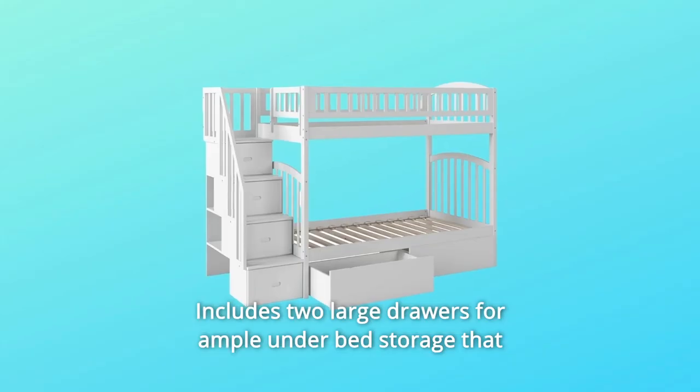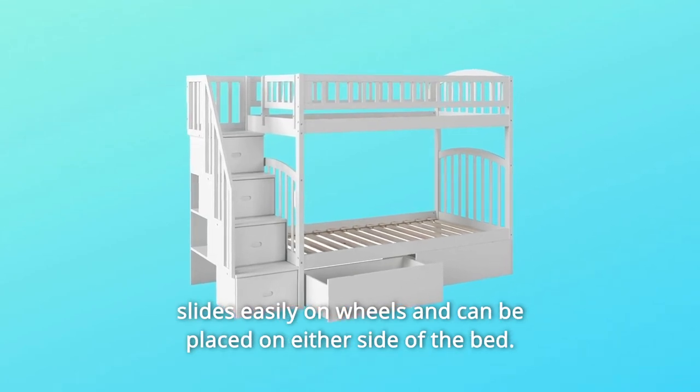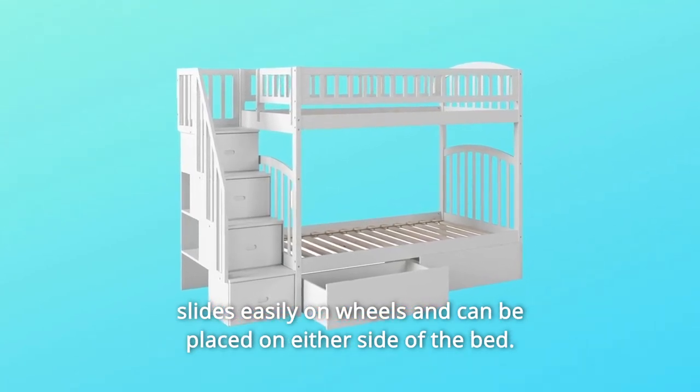Number 4: Includes two large drawers for ample under-bed storage that slides easily on wheels and can be placed on either side of the bed.